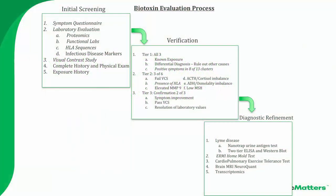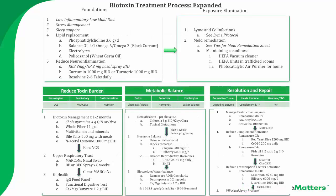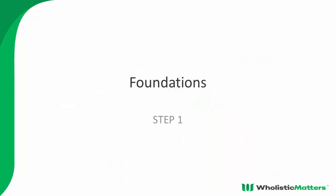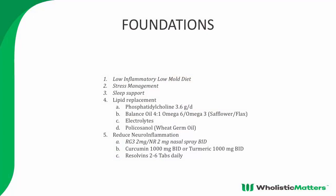This is how we get people better. Step one: foundations. We put patients on a low inflammatory, low mold diet. We have them do some stress management because if they're inflamed, we know that their stress response is impaired — remember the teeter-totter relationship between cortisol and the immune system. We do some sleep support because patients often are not sleeping well; they're hyper-excited and usually have fragmented sleep.